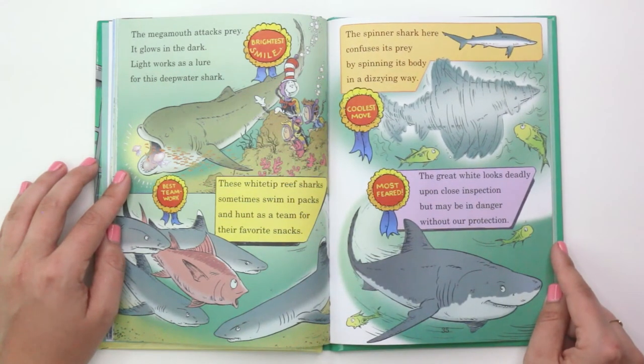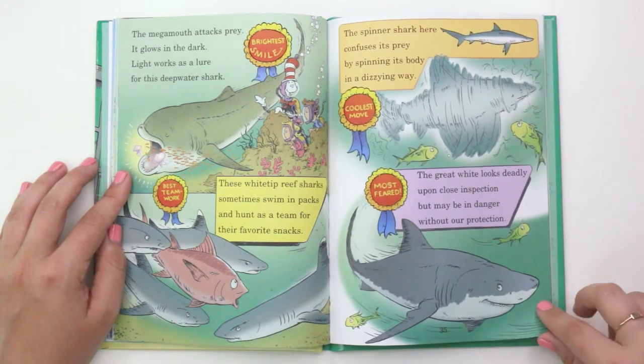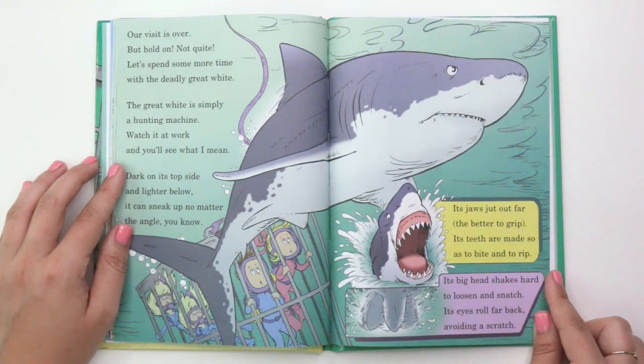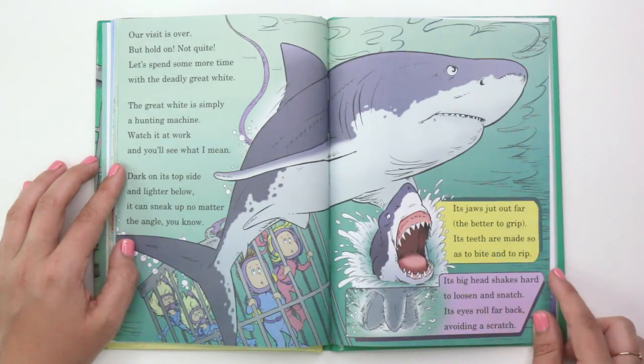"The great white looks deadly upon close inspection, but may be in danger without our protection. Most feared — the great white shark. The great white is simply a hunting machine. Watch it at work and you'll see what I mean. Dark on its top side and lighter below, it can sneak up no matter the angle, you know. Its jaws jut out far, the better to grip. Its teeth are made so as to bite and to rip. Its big head shakes hard to loosen and snatch. Its eyes roll far back, avoiding a scratch."